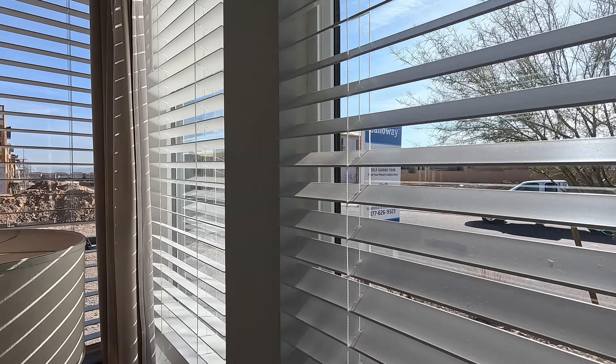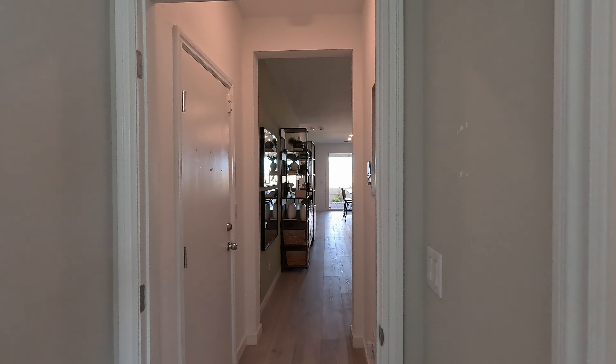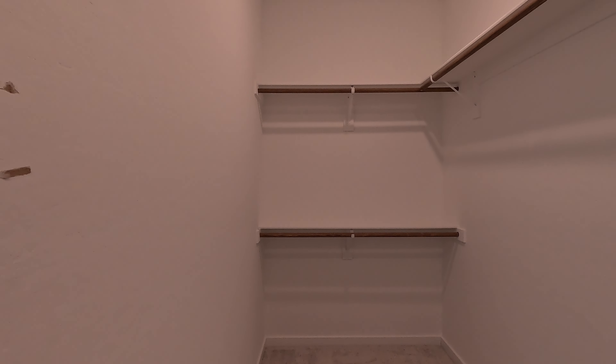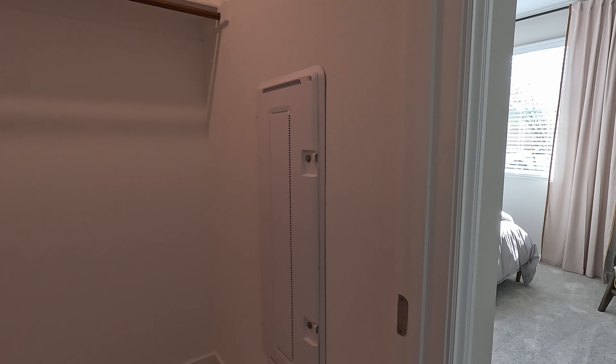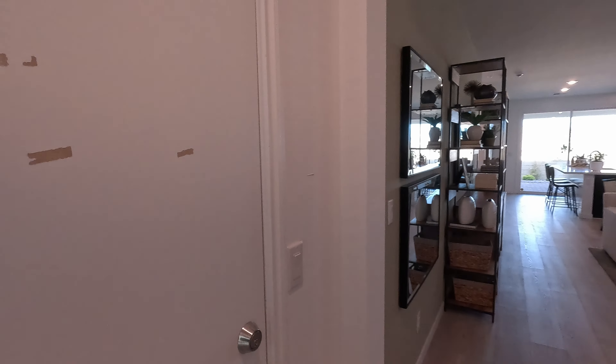Lennar kind of does that everything-included approach. Nice large walk-in closet. You also have your smart panel box here for your router and modem — that's where all your cable, your coax, and your ethernet will go through. Access to the single car garage — it's locked, so I really wanted to show you out there. Alarm controls as well.